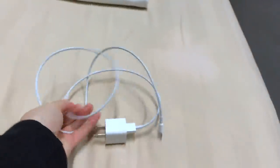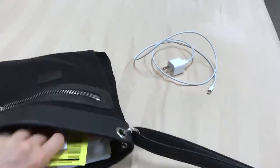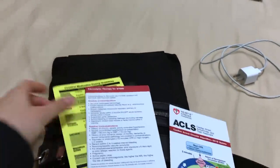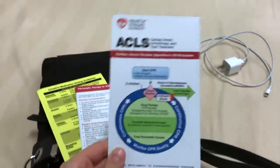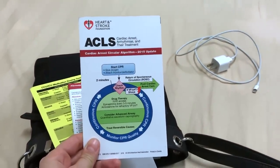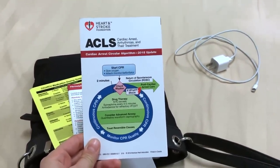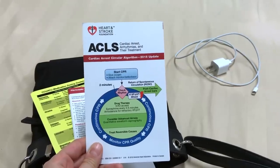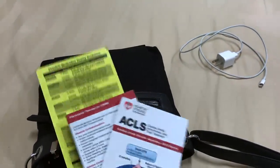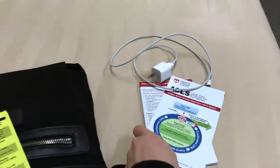I have my charger, of course, for my phone - very important. And then I keep a bunch of little handbooks and sort of cheat sheets. This is an ACLS guideline, so it tells you what to do when someone's heart stops, and what we do to try to resuscitate them. We get trained in the ACLS algorithm, so I got these handouts, and I keep those with me.